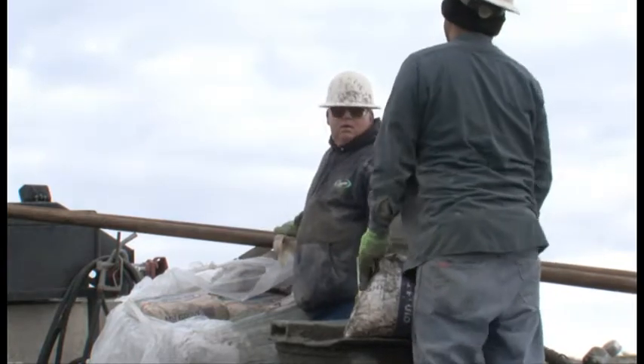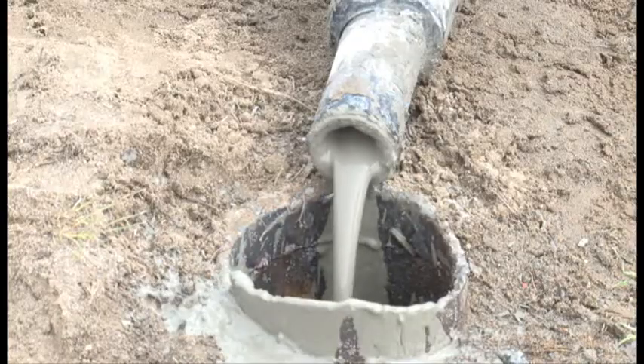Then we go in there with a perforator and perforate the casing all the way to three feet below ground surface. Then we come back in with a grout plant with cement.